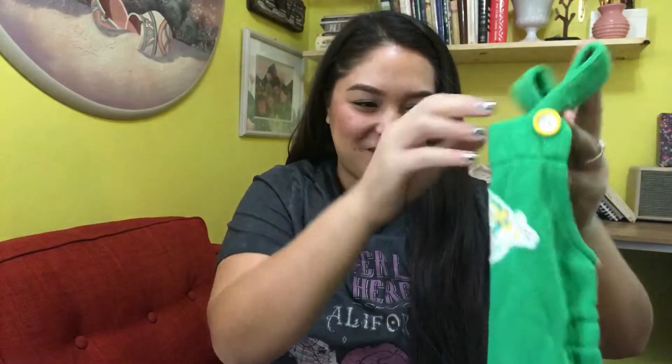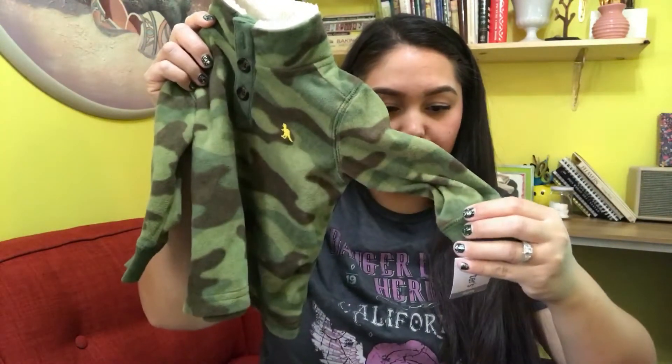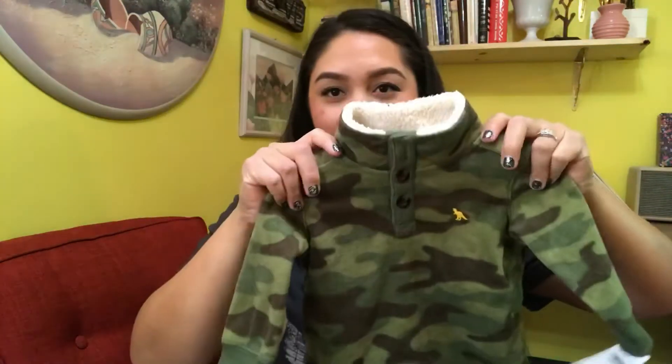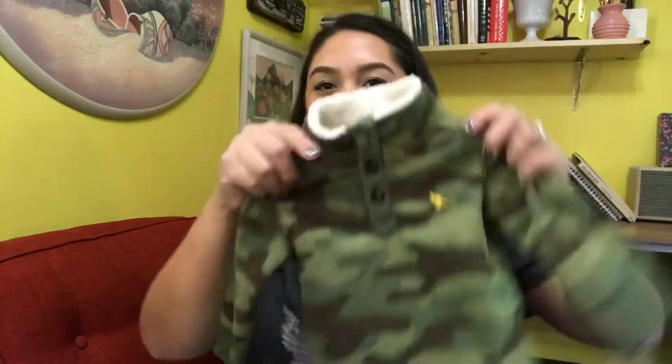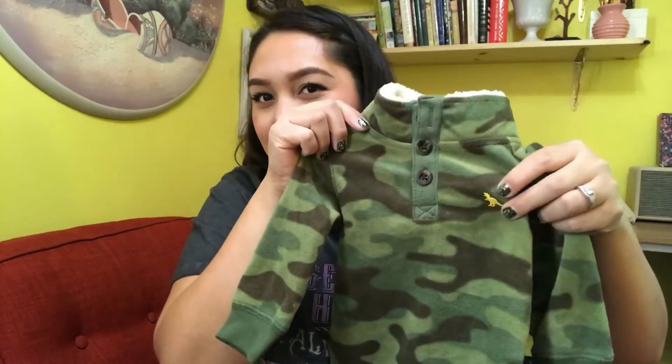This piece still has the tags on it — it's from Macy's and it's a fleece jacket for six months. It looks very big to me, and it has a little embroidered dinosaur on it with Sherpa lining inside. Super cute.